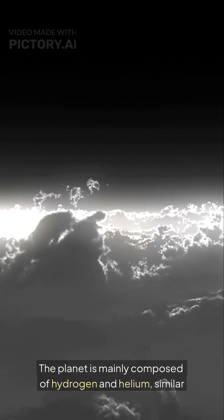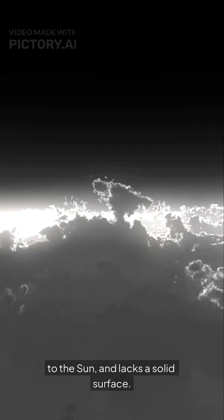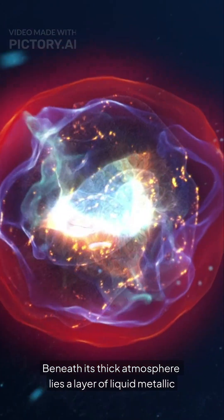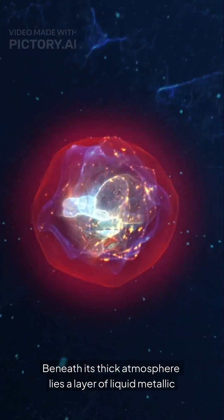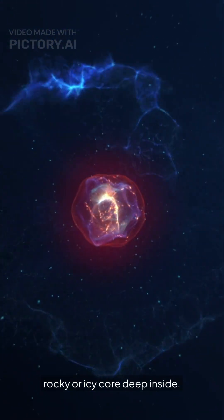The planet is mainly composed of hydrogen and helium, similar to the Sun, and lacks a solid surface. Beneath its thick atmosphere lies a layer of liquid metallic hydrogen, and scientists believe there may be a small rocky or icy core deep inside.